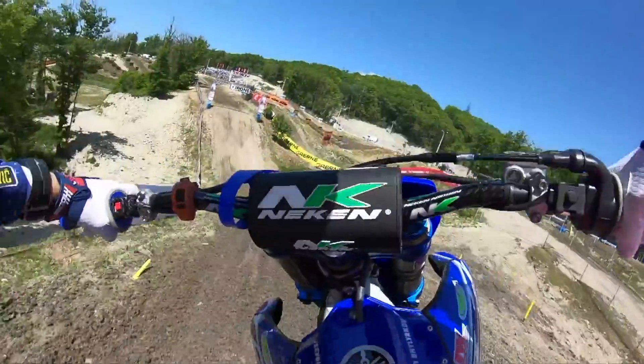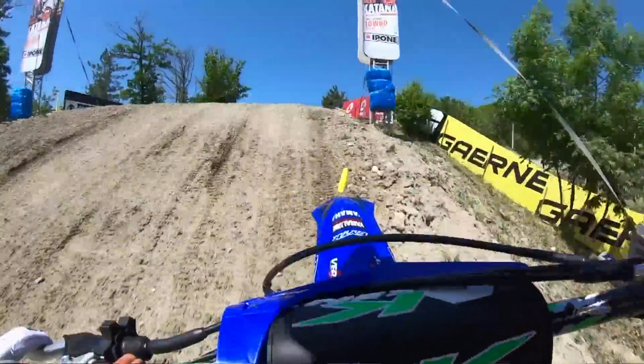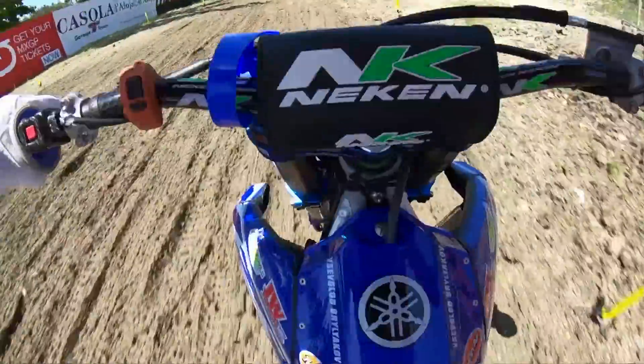I'm pleased to say that the track crews here have worked very hard and brought in brand new dirt again, restoring it to the circuit we had about ten months ago.